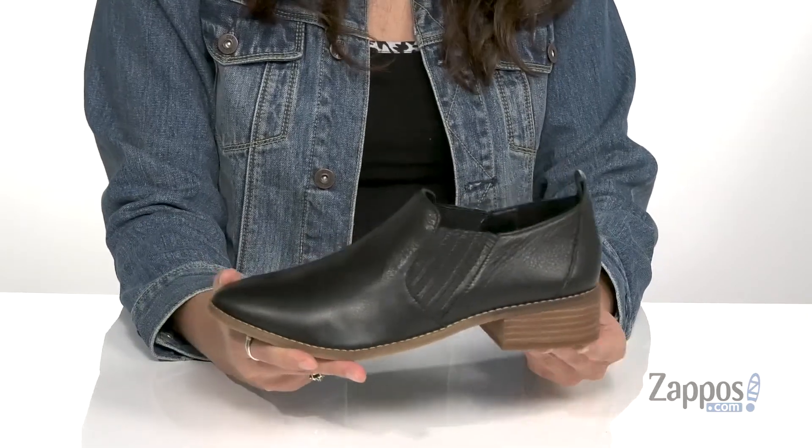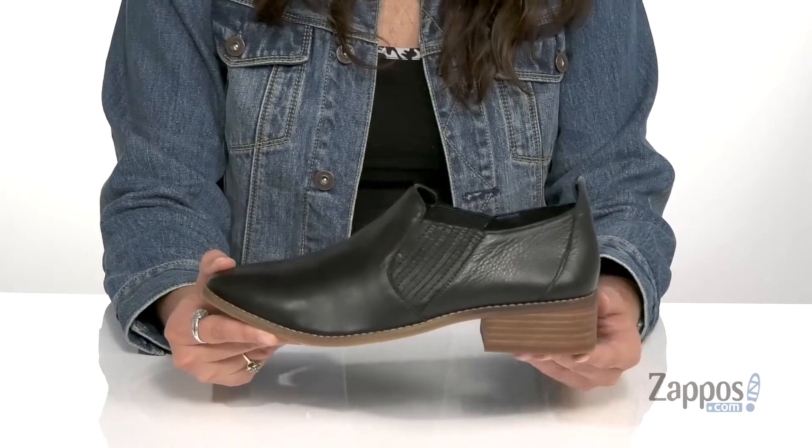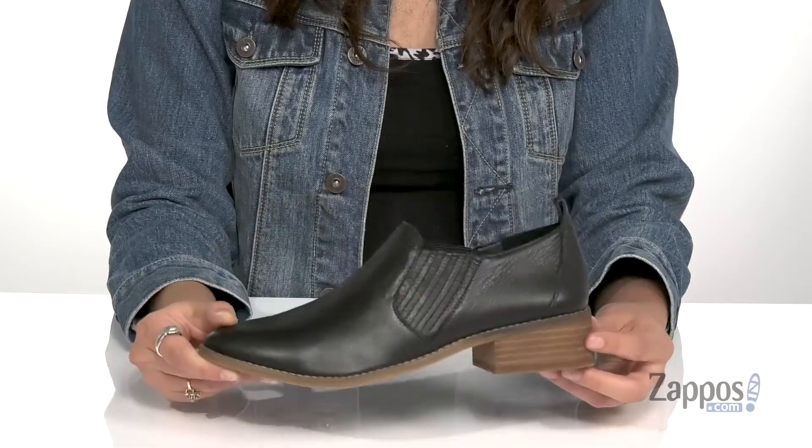Inside is smooth and breathable man-made lining with a padded footbed for comfort. This stacked heel at the bottom is going to give you a one and a half inch lift, underfoot support, and shock absorption — all on top of a textured man-made outsole. I know you'll love Lindsey, so grab your pair today from Lucky Brand.